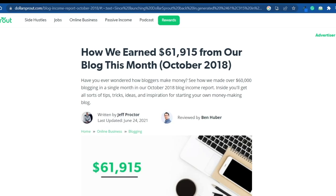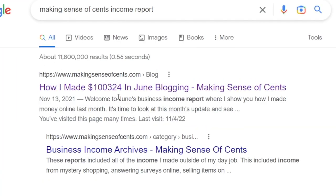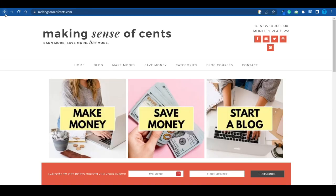Dollarsproud.com is another website that has implemented a very similar process, and that business model enabled them to generate over $60,000 in a single month back in October 2018. Now you might say these are million-dollar companies with hundreds of employees, so what about the average person looking to make extra cash online? Here's a better example: a personal blog called 'Making Sense of Cents' — there's a real person behind this whole blog.